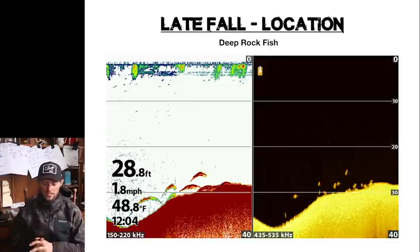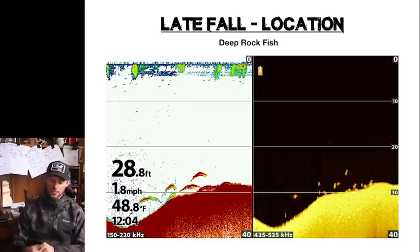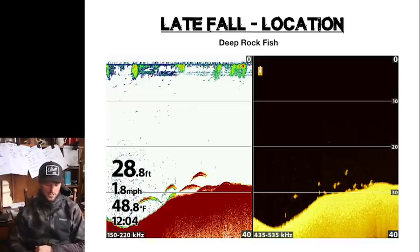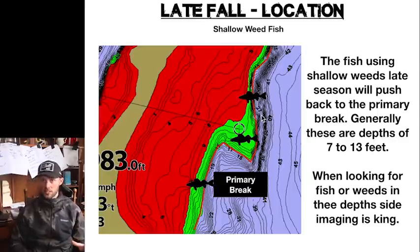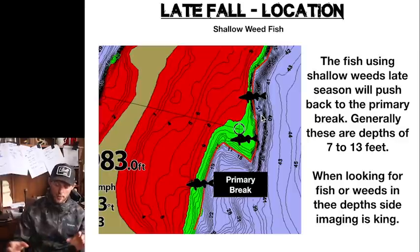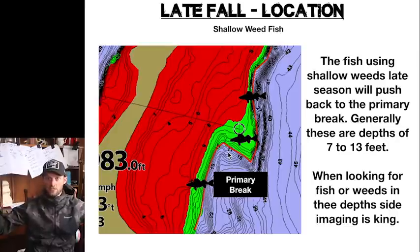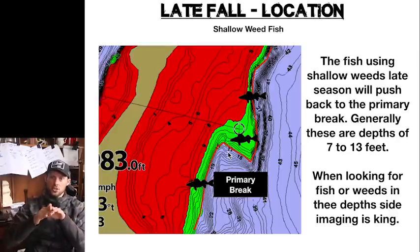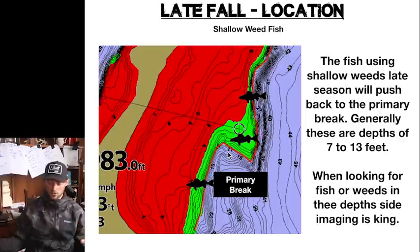If you're fishing a late fall deep rock scenario, here's exactly what you're looking for: a whole bunch of marks on sonar and down imaging, right on this little lip before it breaks out. That's what you're looking for fishing deep rock. Now if you're fishing the shallow weed thing, this is a return of fish and life to the primary break — a lot of these shoreline breaks or the tops of bars and reefs at five to ten feet. Fish return to that primary edge, and seven to thirteen feet is the sweet spot in this post-turnover shallow water bite.